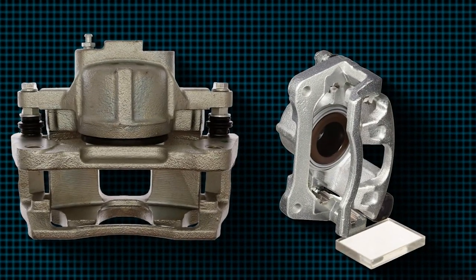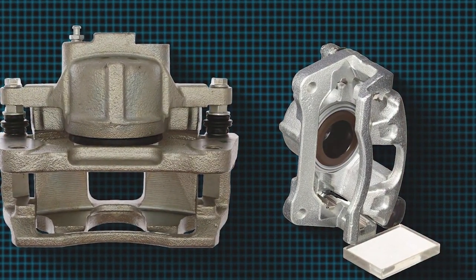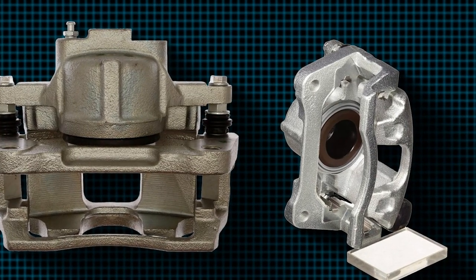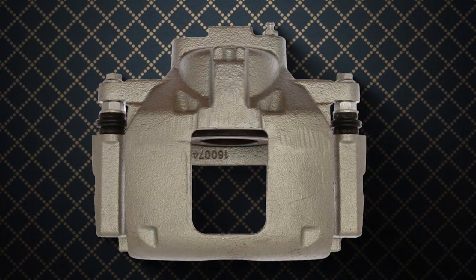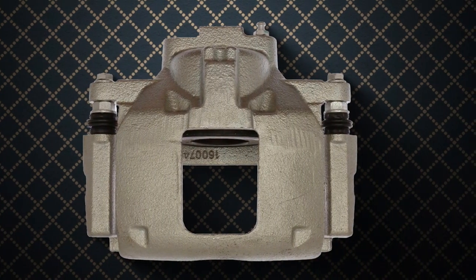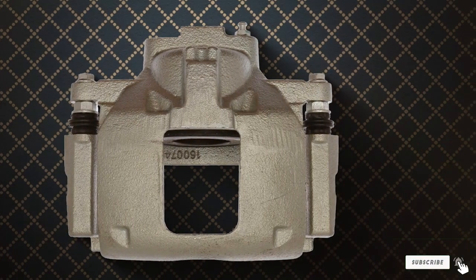There you have it — the 7 best brake calipers to elevate your driving experience to new heights. Each of these picks brings something unique to the table, from unbeatable durability to precision braking control. Upgrading your brake calipers is a crucial step towards achieving the performance and safety your vehicle deserves. Drive safe and stay tuned for more expert reviews!